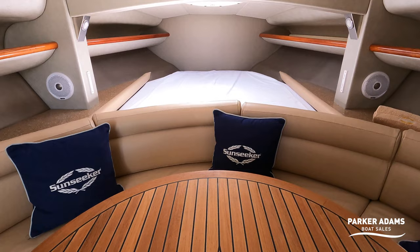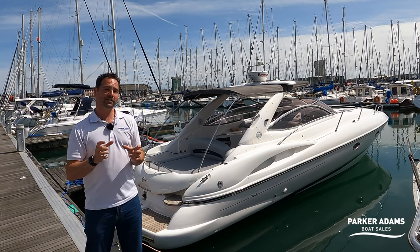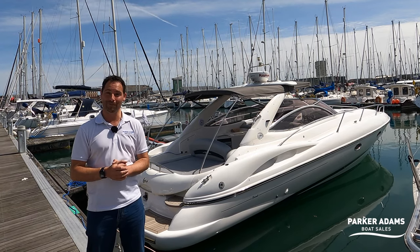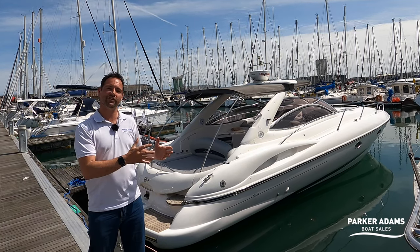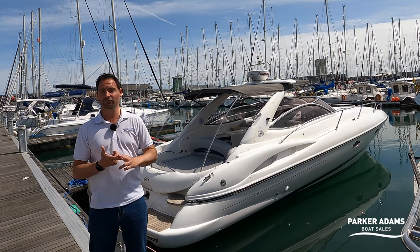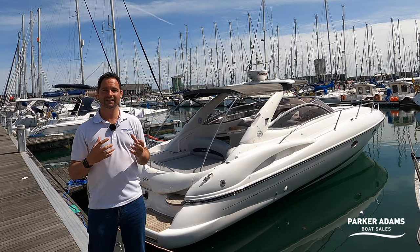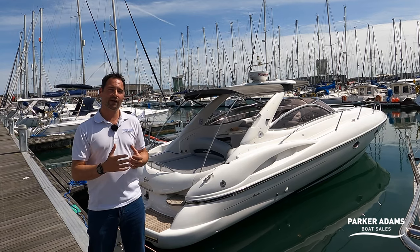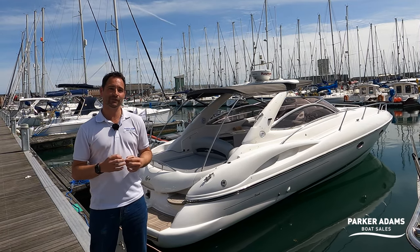So what I'm going to do is just run through a couple of upgrades that have happened to this boat. The most noticeable one is, as far as I'm aware, it's the only Sunseeker Hawk 34 on the planet that has Volvo Penta D6 engines. So it's been re-engined from the older generation CAD engines through to the new D6s. They generate 350 horsepower, and this boat cruises along in excess of 35 knots, with a cruise speed of 35 to 38 knots, and totally at wide open throttle, about 44 knots.